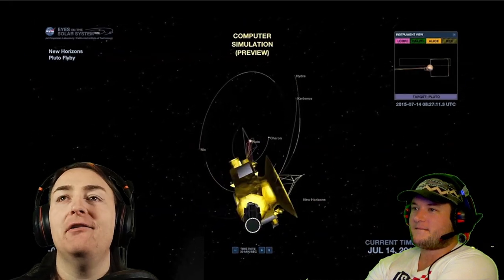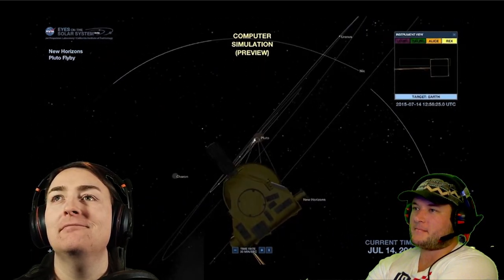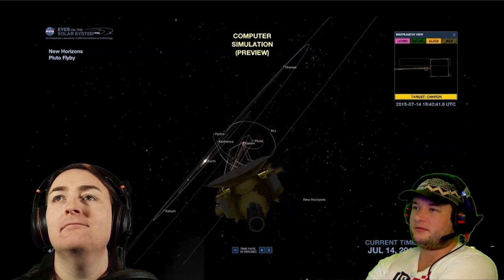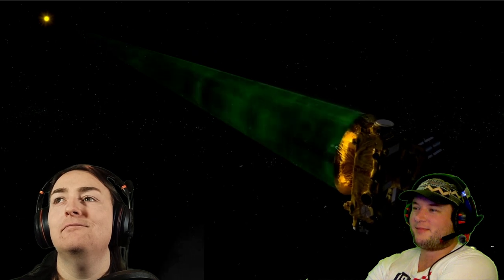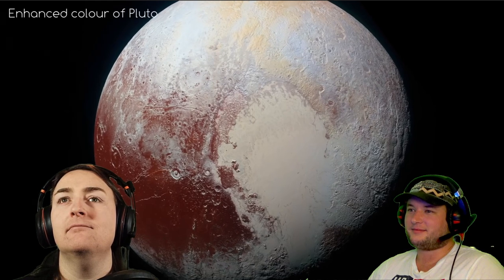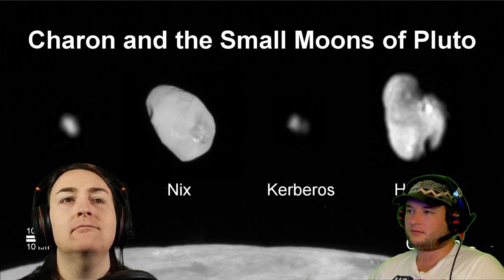On July 14th, New Horizons made its closest approach at only 12,500 kilometers from the surface of Pluto. Mission controllers didn't get a look straight away — the probe was too busy taking photos during the flyby. Once data transfer commenced they had to deal with a slow uplink speed of only one kilobit per second and a 4.5-hour latency between the spacecraft and Earth. But what it saw and sent back was spectacular: mountain ranges, ice plains, glaciers, and an atmosphere, plus a close look at some of Pluto's moons.